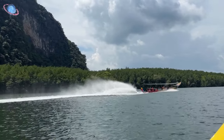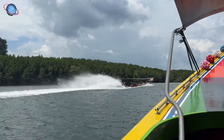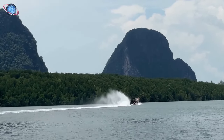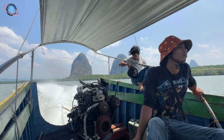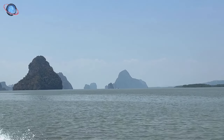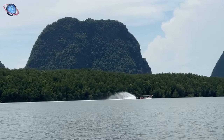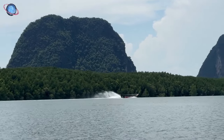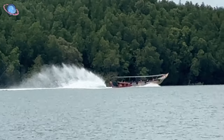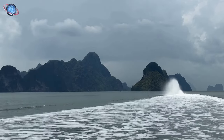On the port side, another long-tailed boat swiftly overtakes us, its propeller spraying water up like a fountain as it speeds past. Phang Nga's ecosystem is home to 42 islands, each shaped by complex tectonic forces. The collision of tectonic plates led to the uplifting and folding of sedimentary rocks like limestone, giving rise to the dramatic karst formations we see today. These formations bear a striking resemblance to those found in Ha Long Bay in northern Vietnam, both in appearance and the processes that created them.